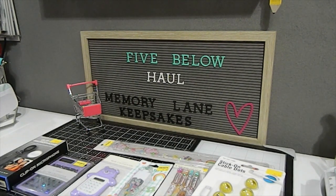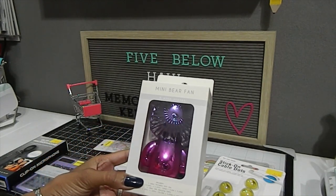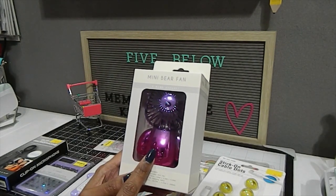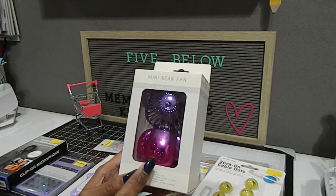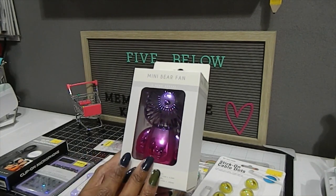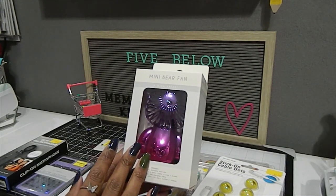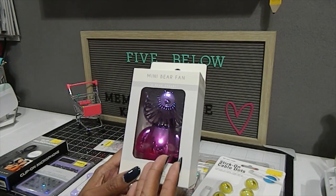The main reason I went to Five Below was for these mini bear fans I saw on social media and fell in love with. They had three styles — two bear designs and one astronaut. The astronaut was silver, one bear was silver and yellow two-tone, and this one is pink and purple. It has three wind speeds. I picked up two of them — one for each side of my craft space so both sides are set up equally.